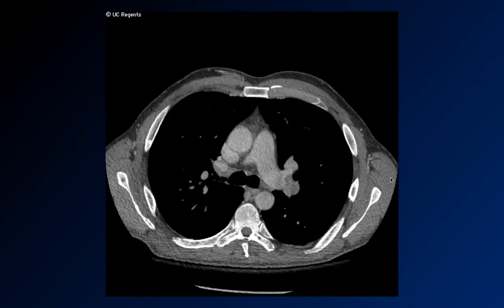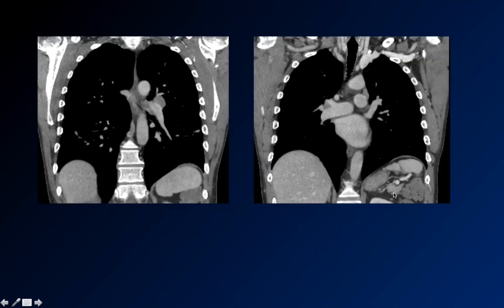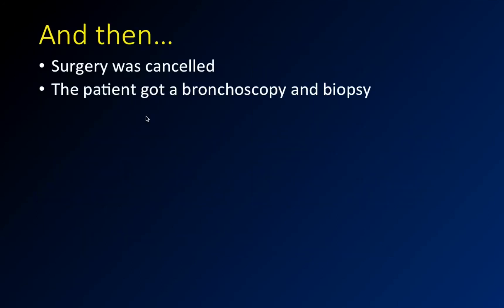So we got a chest CT, and sure enough there are nodes there — and nodes on the other side too. Nodes on both sides. Nothing really in the lung parenchyma, just nodes. They're actually a little smaller than they appeared on MR, since those spine images have such a small field of view. The chest radiologist said, 'We don't know what this is, but it could be lymphoma or sarcoid.' So neurosurgery pumped the brakes and decided to send the patient back to the floor to work things out before going any further.